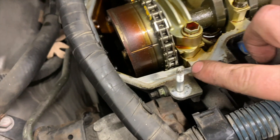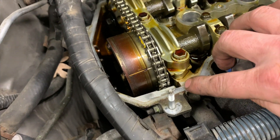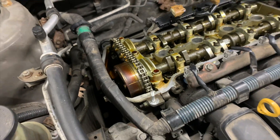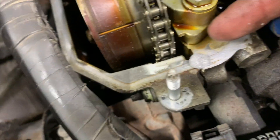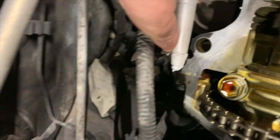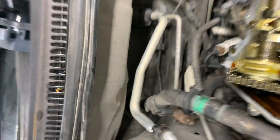You don't want to forget to put a little RTV right here where this crack is — anywhere there's a crack. There's usually only two spots here and on the other side. You want to put a little RTV there — you don't need much, just about like that, very little. You can see I put it there.